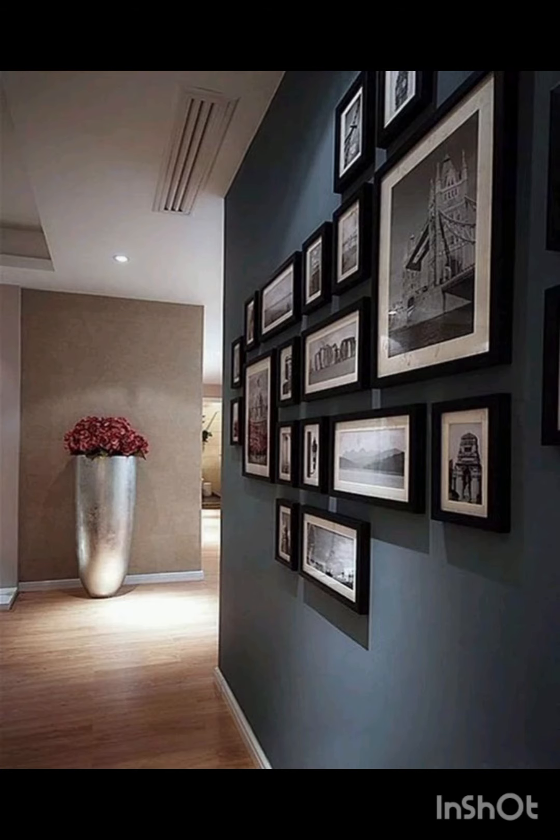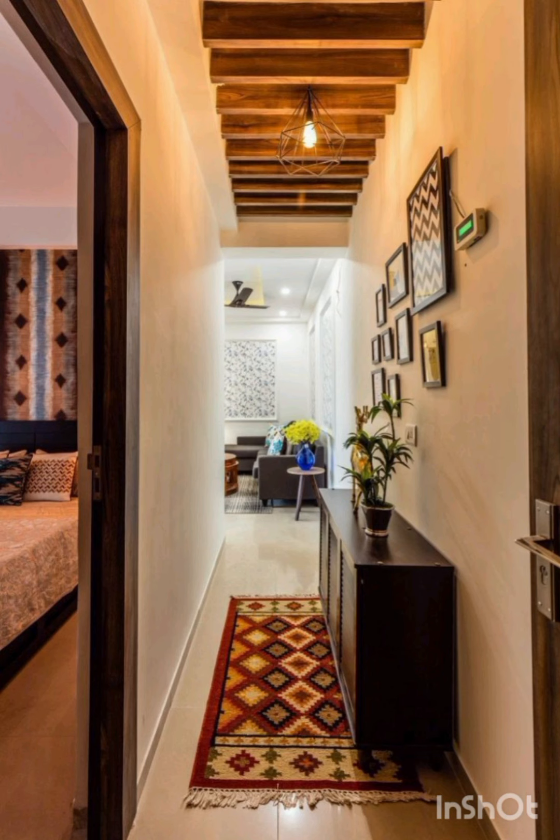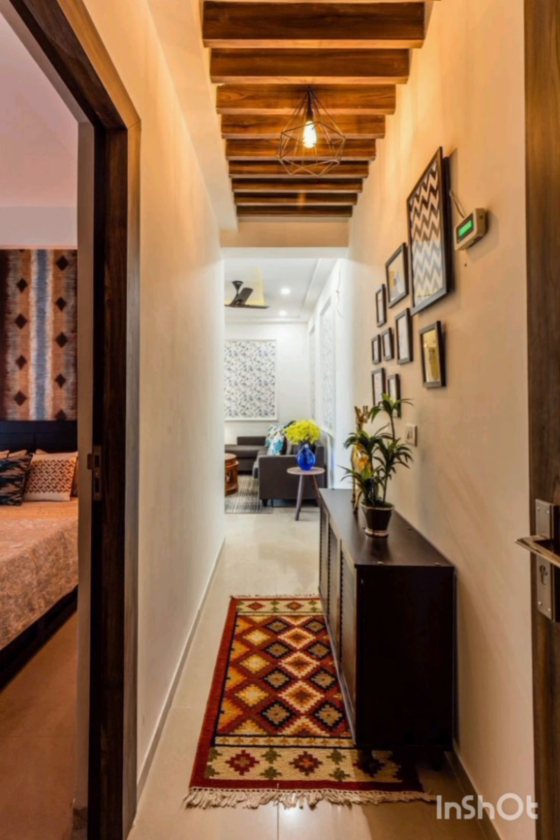All these ideas are very unique and you can follow these ideas in 2024 for the decoration of your corridors. Thank you so much for watching. I hope that you will like my today's video.